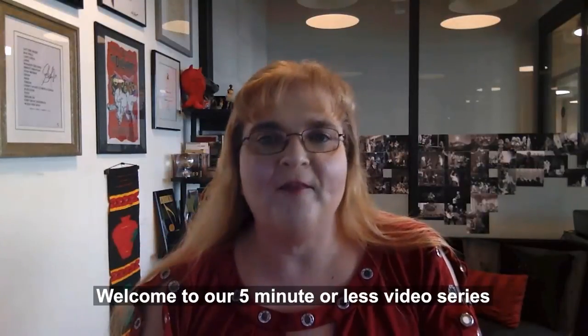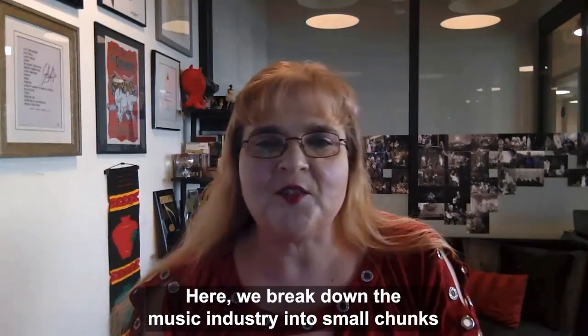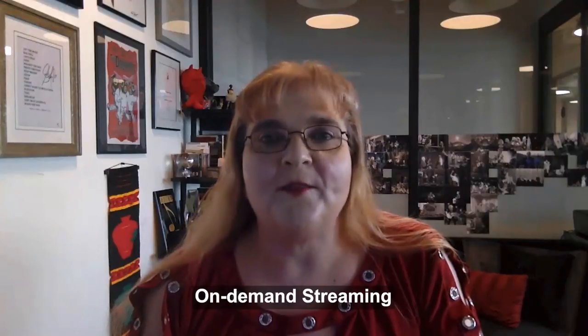Hi, this is Renee Meredith, the co-founder and COO of Exploration Group. Welcome to our 5 minutes or less video series, where we break down the music industry into small chunks to help everyone understand it. Today I'm going to explain on-demand streaming.